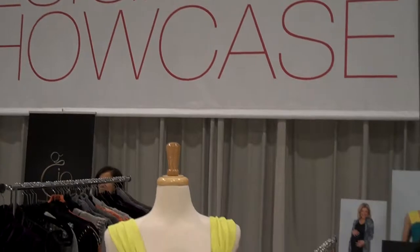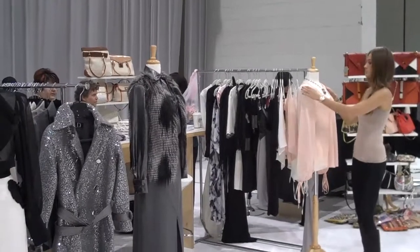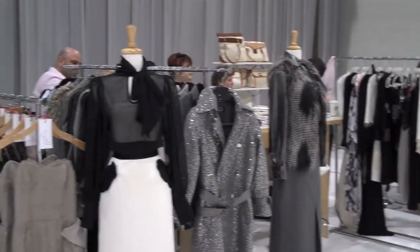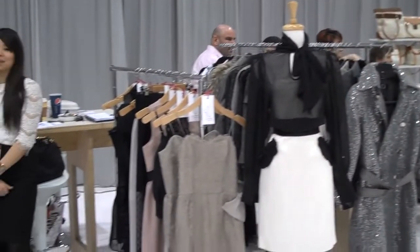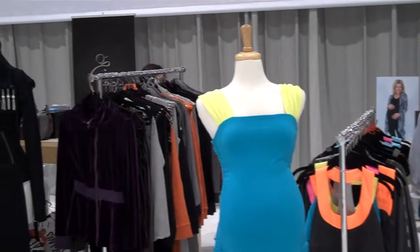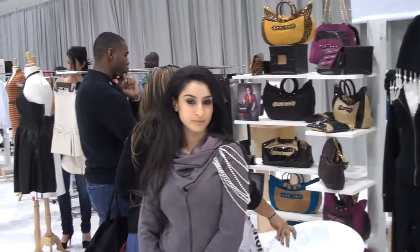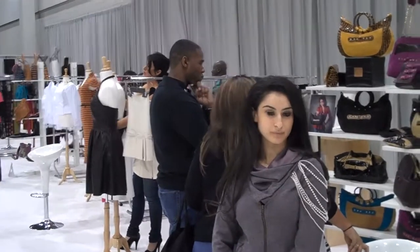I'm here at the Magic Launchpad, in the center hall — a beautiful space they've given everyone. This is all about emerging designers. There are designers from many different parts of the country and even an international one, Anna, who came from Nicaragua with her handbag line. I'm going to talk to a few of the designers and see how their first day at the show is.